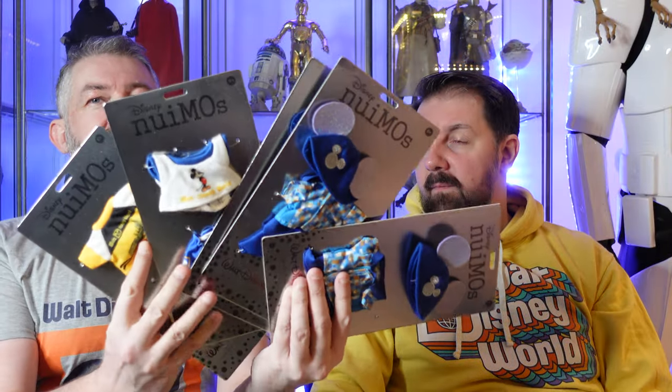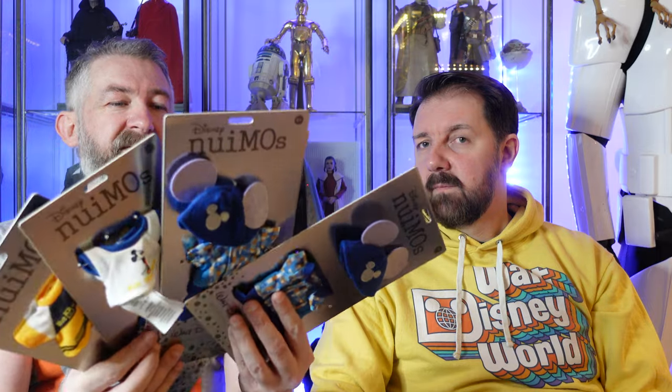Some of them I'd already ordered off very expensive websites, so I had a little bit of regret there. A couple of them were actually sent over by a good friend of ours who lives in Orlando. But yeah, let's start with what we've got. We've got a whole range of new nuimo costumes, just especially for the 50th.